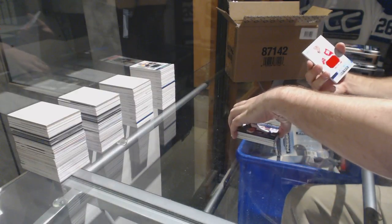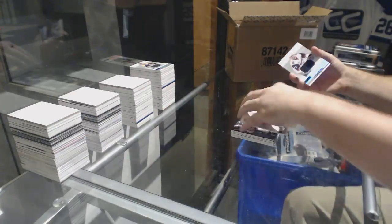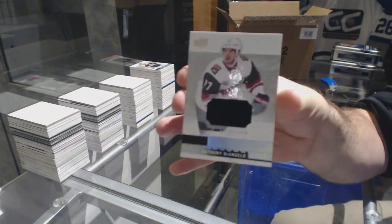We've got for the Red Wings, Anthony Mantha jersey. And Coyotes, Anthony D'Angelo.